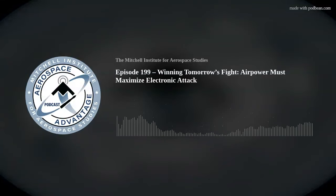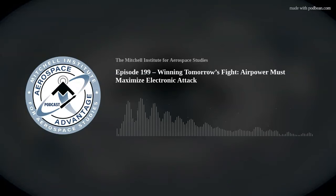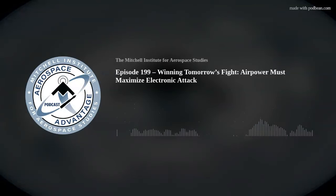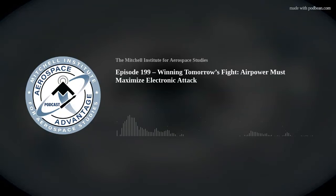Last but not least, we've got Colonel J. Evel Spahn, a longtime F-35 pilot and commander with the 188th Wing, Arkansas Air National Guard Base at Fort Smith. The 188th is one of the units tasked to train allied and partner F-35 pilots, which brings a whole other dimension to the F-35 EMSO discussion. Evel, thanks for joining us.